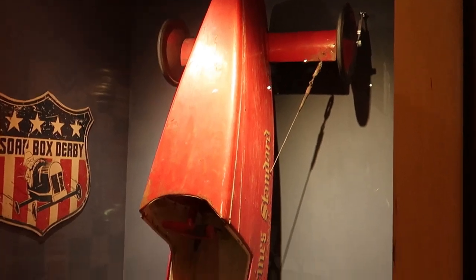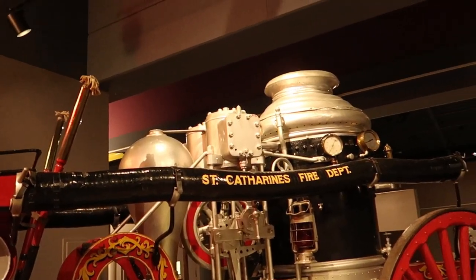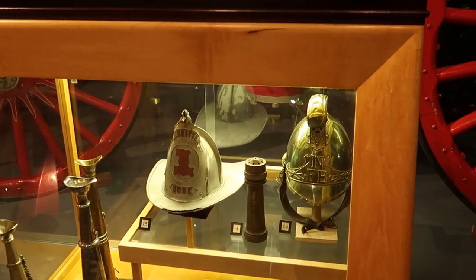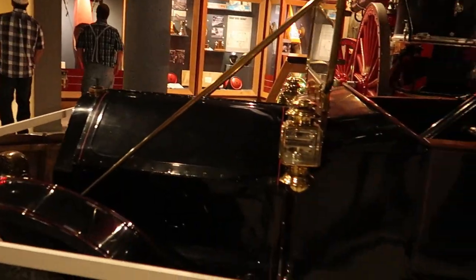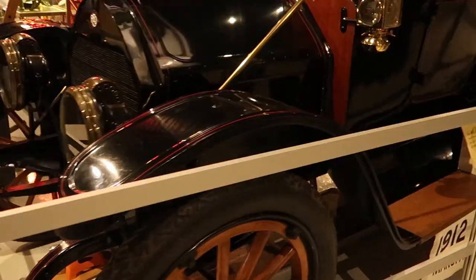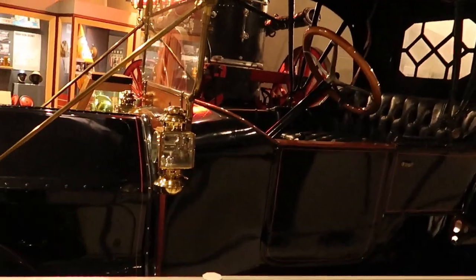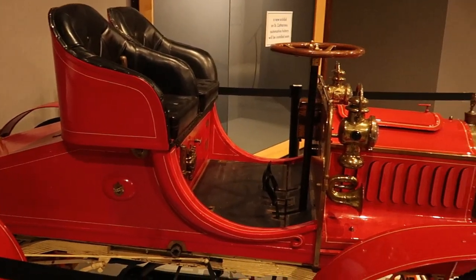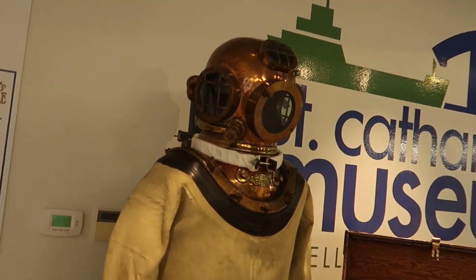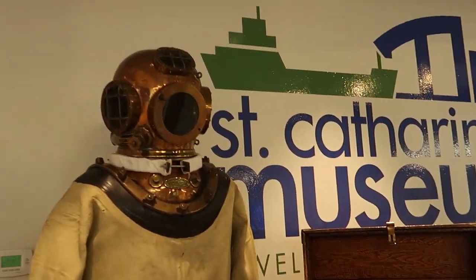A couple of interesting exhibits here. There's a Soapbox Derby car and Soapbox Championship. Pretty old pumper from the St. Catharines Fire Department. Some helmets and badges from the Fire Department too. Nice REO motor car here with a fuel tank on the back. The St. Catharines Museum will be closing in 30 minutes — please exit through the lobby and front door. I do love looking at these old cars. Old-fashioned diving suit here with a manual pump that they used to use during the construction of the canals.